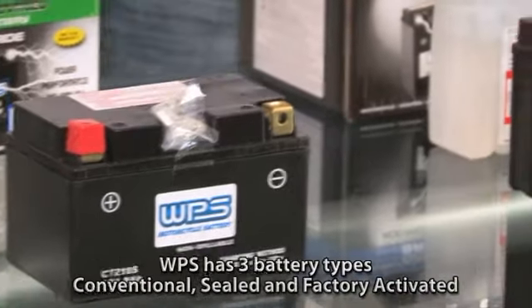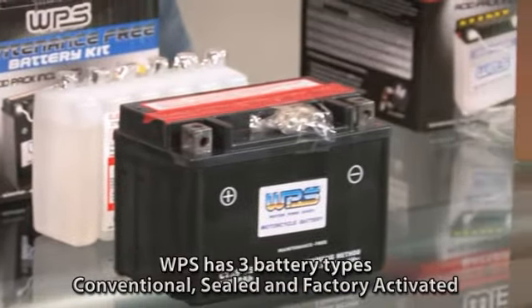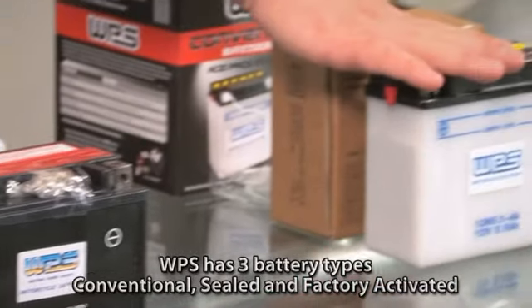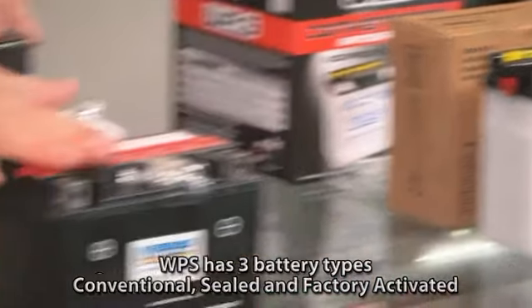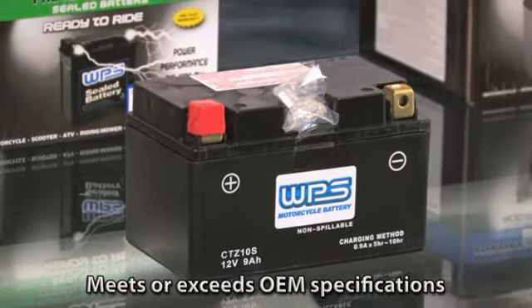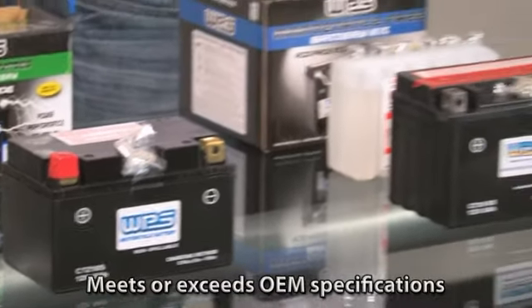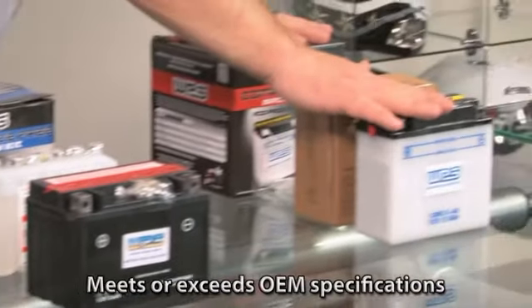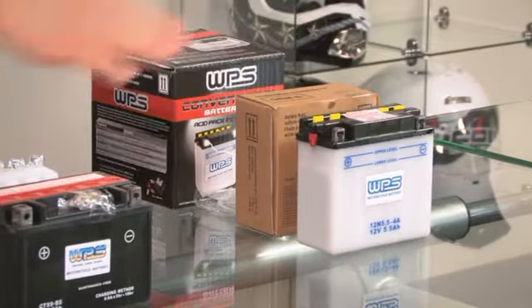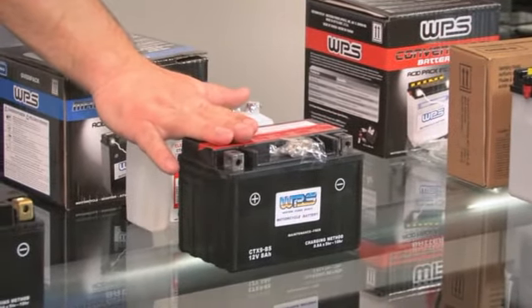We have here three different styles of batteries that Western Power Sports, or WPS, offers. We have your old school conventional flooded battery, we have your sealed battery, and then we have your factory activated battery. And it kind of goes by price point as well. Your old school conventional battery is going to be your least expensive. Then going into your sealed battery, a little bit more money, maybe 20 to 30% depending on your model.